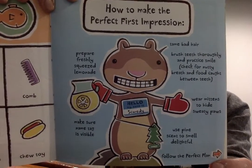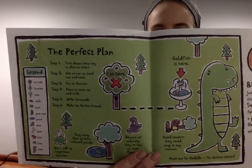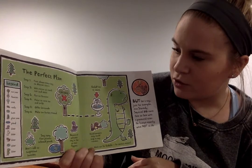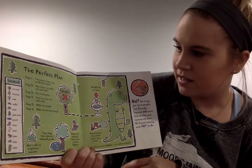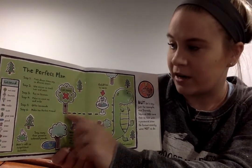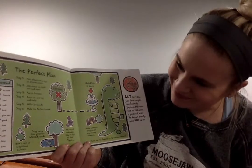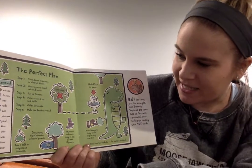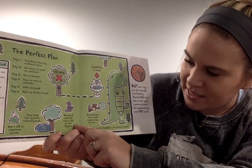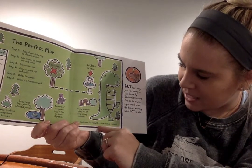Let's see what his plan is. Step one: toss down chew toy to distract biters — so anyone who's going to try to bite him will get the chew toy instead. Step two: use mirror to check hair and teeth. Step three: run to fountain. Step four: point to name tag and smile. Step five: offer lemonade. Step six: make the perfect friend. Stay away from piranha-infested ponds. Don't talk to suspicious bunnies. Beware of walruses — they're fast on their flippers. Avoid beavers — they could snap at any moment. Watch out for Godzilla for obvious reasons.